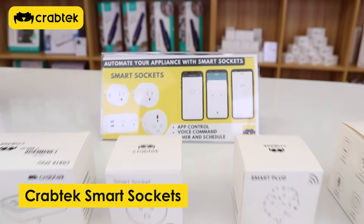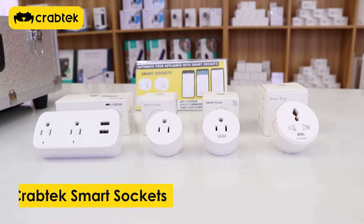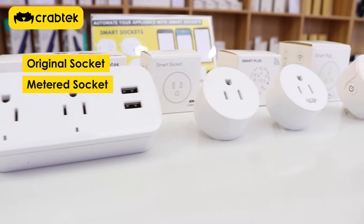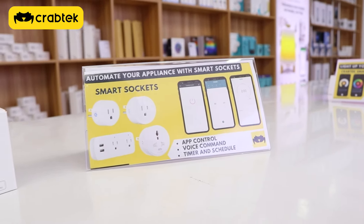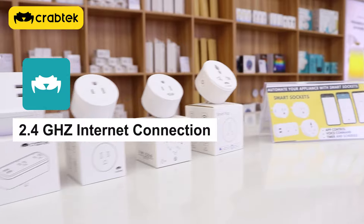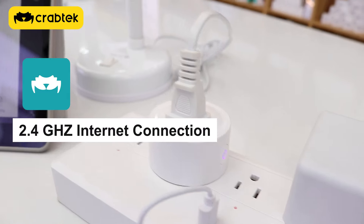Second on our list is our CrabTech Smart Sockets. We have 4 types of smart sockets: the original socket, meter socket, universal socket, and a model with 2 plugs and 2 USB sockets. All sockets can be controlled using our CrabTech Home App as long as it is connected to a 2.4 GHz internet connection.